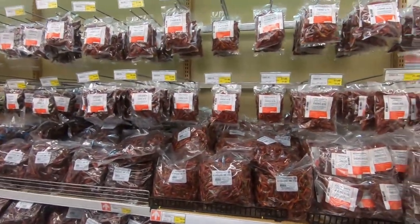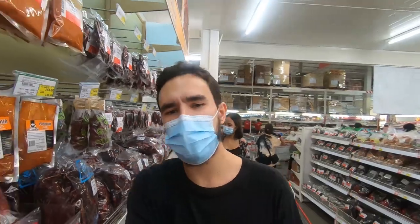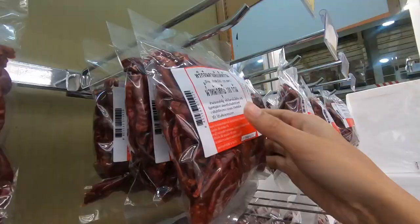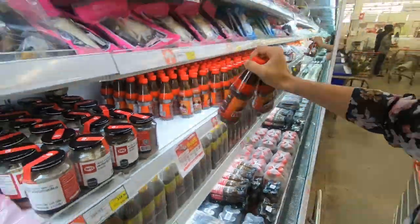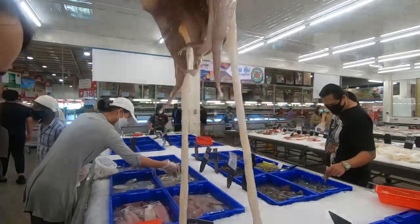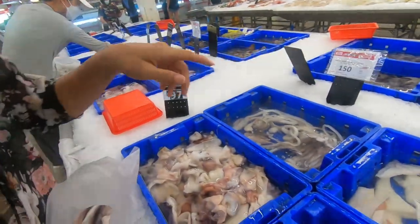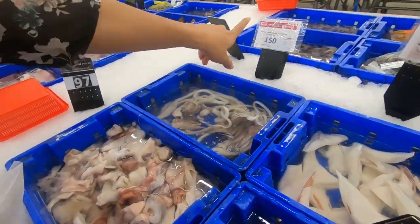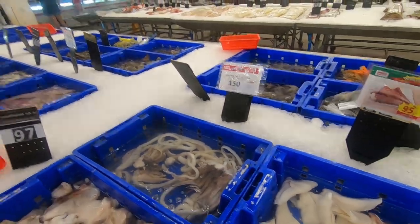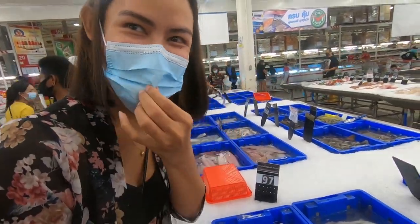All right, and what's this? Chili - what is it for? And what about you guys, do you like spicy food or not? I like medium spicy. What's this, Zara? Can you explain? It looks disgusting. It's a squid - the squid head.